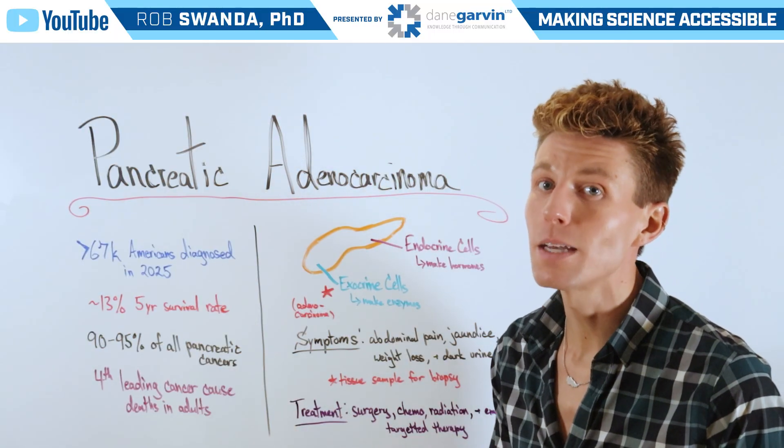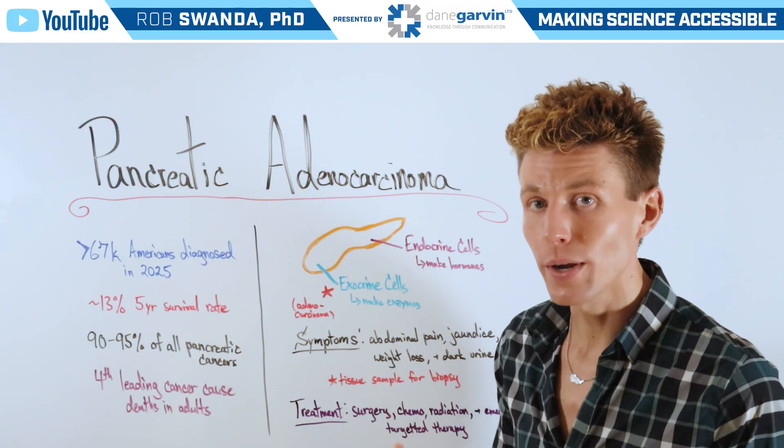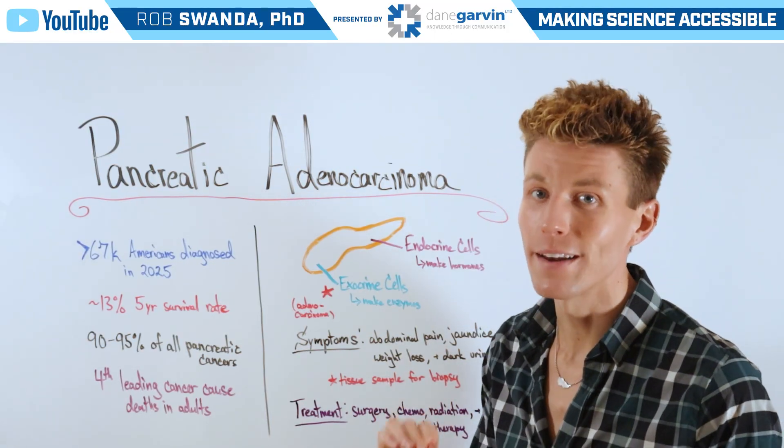So make sure to stay connected to my channel and with Dane Garvin as we continue covering a broad range of different cancer topics and as we keep our eye out on those emerging targeted therapies.